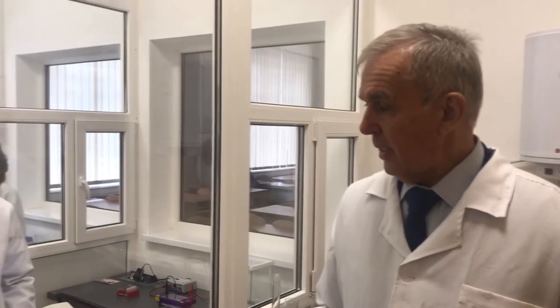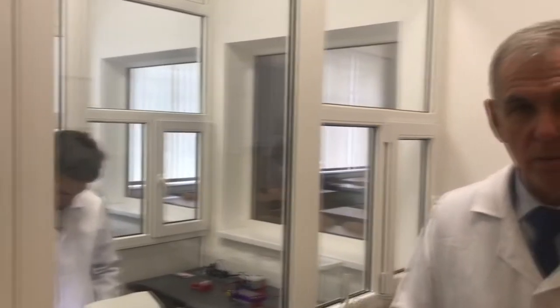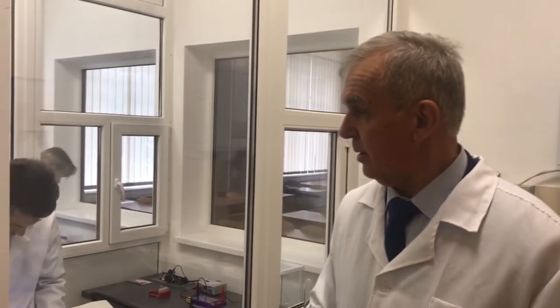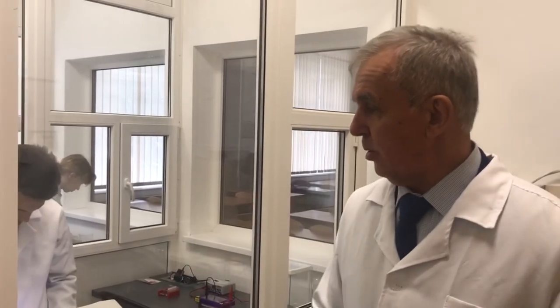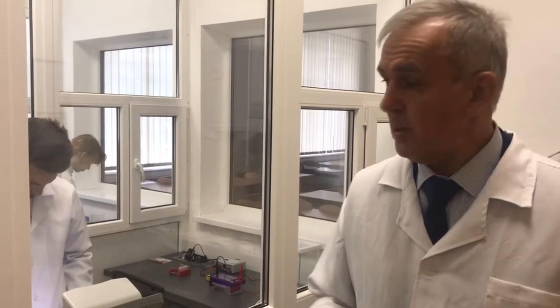We are now in the laboratory of genetic analysis at the Department of Animal Breeding, Genetics and Biotechnology, Faculty of Animal Husbandry and Aquatic Bioresources of the University of Life and Environmental Sciences of Ukraine. This laboratory was established using the funds of the Erasmus Plus project Ag Lab. The total price of the equipment here is approximately 60,000 euros. Thanks to the Erasmus Plus project, we had the opportunity to train our specialists in different European institutions.